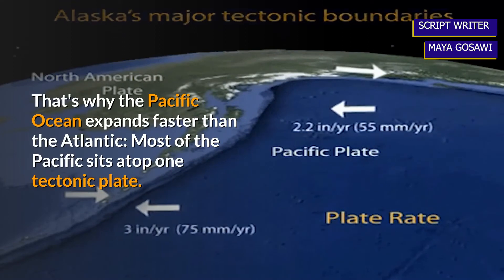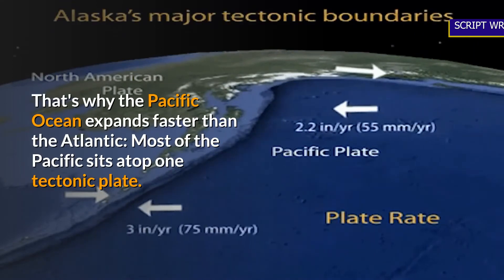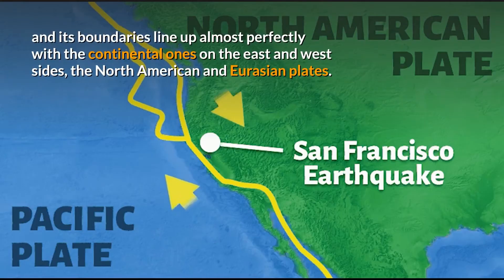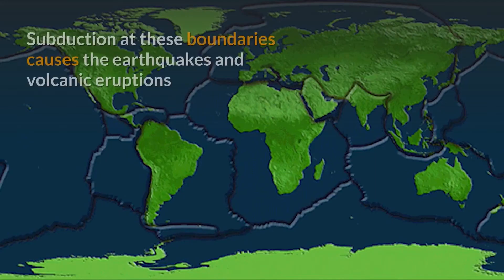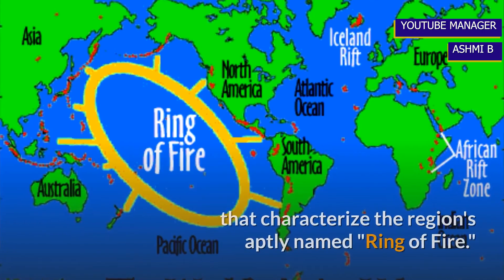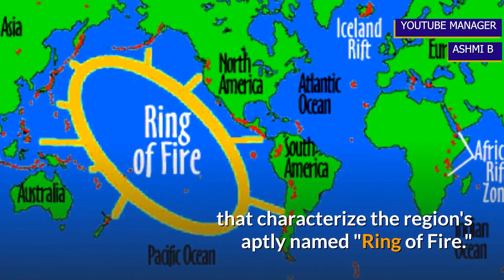That's why the Pacific Ocean expands faster than the Atlantic. Most of the Pacific sits atop one tectonic plate, and its boundaries line up almost perfectly with the continental ones on the east and west sides — the North American and Eurasian Plates. Subduction at these boundaries causes the earthquakes and volcanic eruptions that characterize the region's aptly named Ring of Fire.